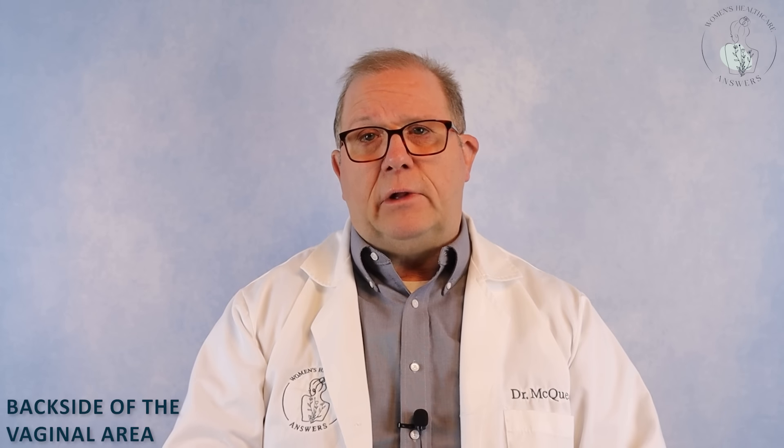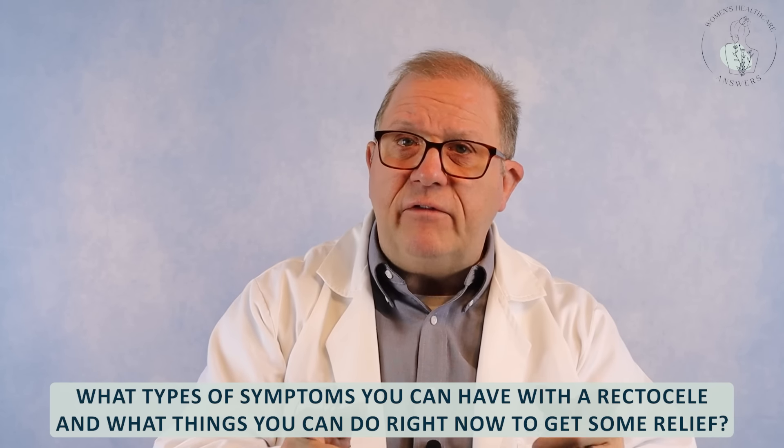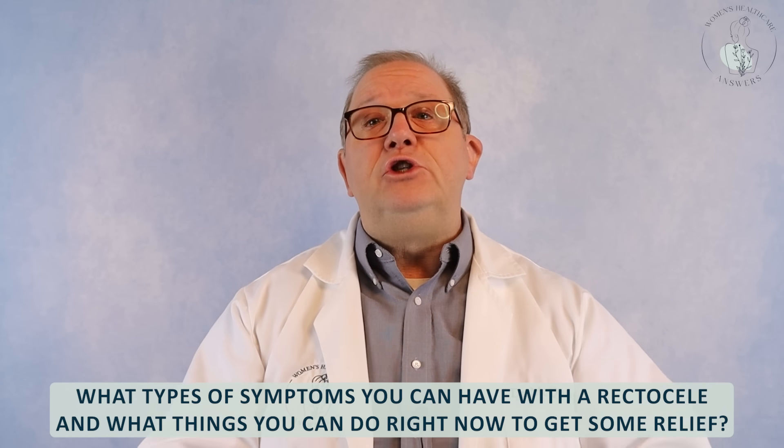That's fancy terminology for different problems that can happen in the backside of the vaginal area. The most common is what's called a rectocele. Please stay till the end for information on what types of symptoms you can have with a rectocele and what things you can do right now to get some relief.